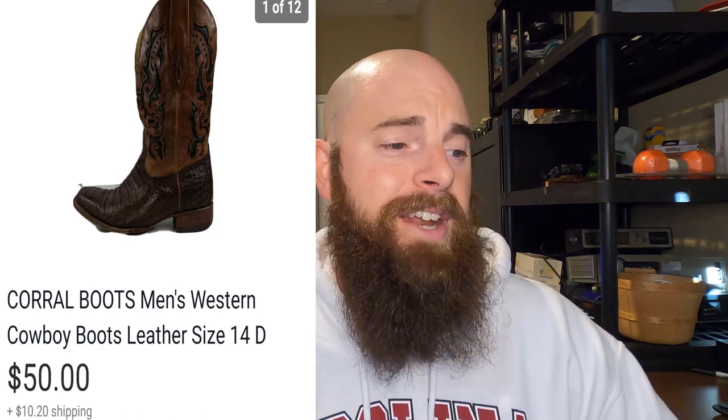These are some Corel boots, men's Western style. They were like alligator skin — some really cool looking boots. They sold for $50 and the buyer did pay shipping. These were a size 14D. I thought they were going to take longer to sell but they really didn't — took about a month and I got them for $6.99 at a Goodwill.